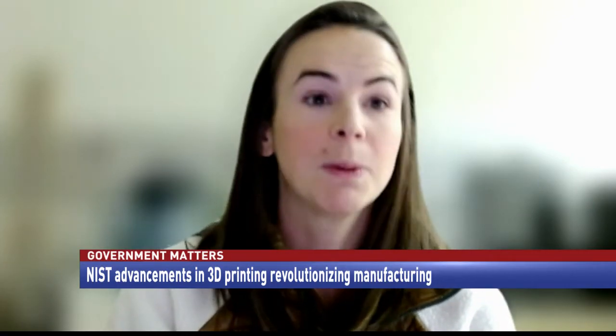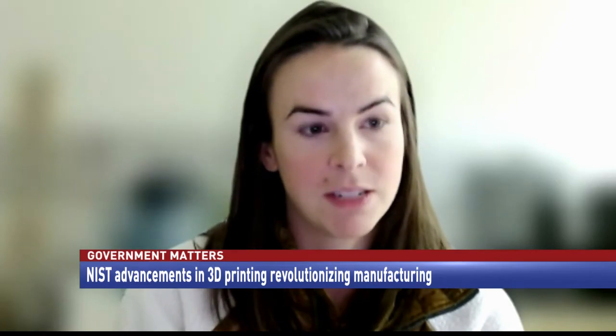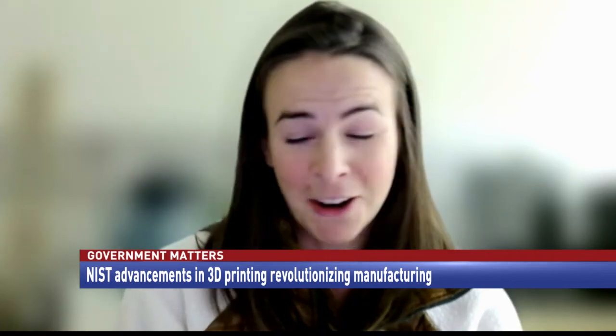Just working with United Therapeutics and 3D Systems, it's been unbelievable the pace at which they've been developing their technology. I honestly don't know because they're moving so fast.